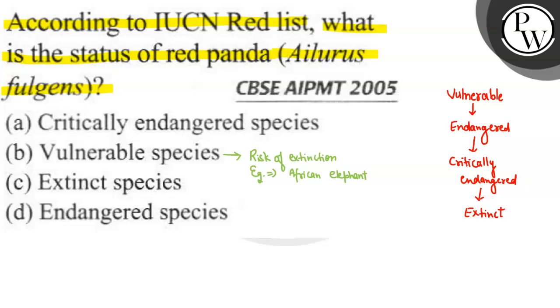Second is endangered species. These are species that have a high risk of extinction and are closely monitored. An example is Asian Elephants, which are endangered in Asia. Along with that, the Blue Whale is also an example of an endangered species.